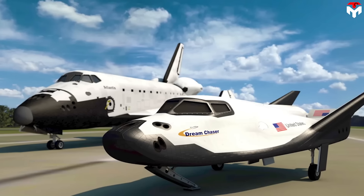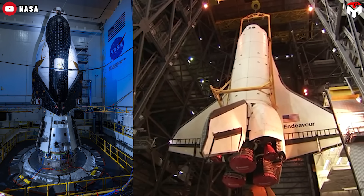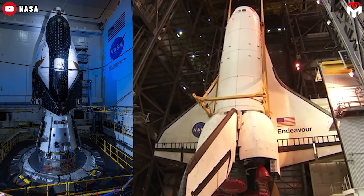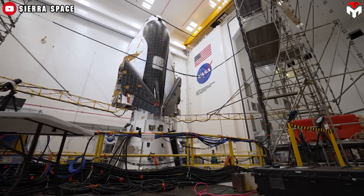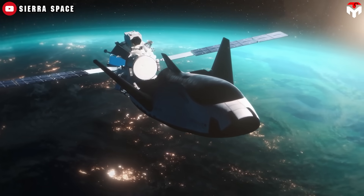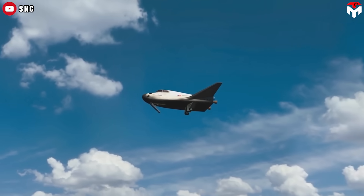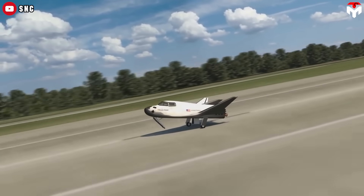To put it into perspective, Sierra's cargo spacecraft Tenacity is roughly a quarter of the total length of the space shuttle orbiters, though the habitable volume is about half the space shuttle. Tenacity can carry five tons of pressurized payload and 0.5 tons of unpressurized payload. Among that, it can also bring back two tons of cargo, including fragile science experiments, thanks to its modest gravity loading on re-entry and landing, as well as its runway landing method.